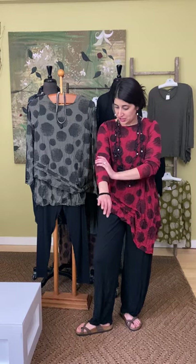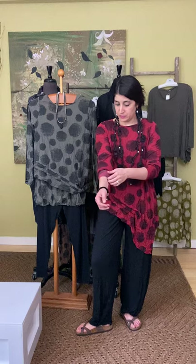Hey everybody, thanks for joining us for the latest edition of Marigold TV. We had so much fun with the Chalet line that we did a Marigold TV with this summer, so I was really excited when the fall collection from Chalet walked in the back door. This is just like the summer group — a great mix and match, wear it with other Chalet or with other lines.